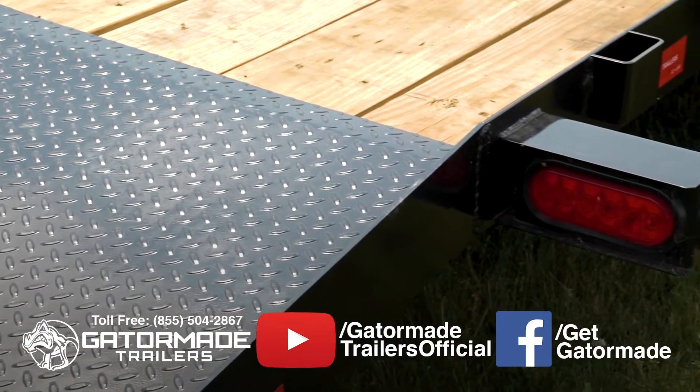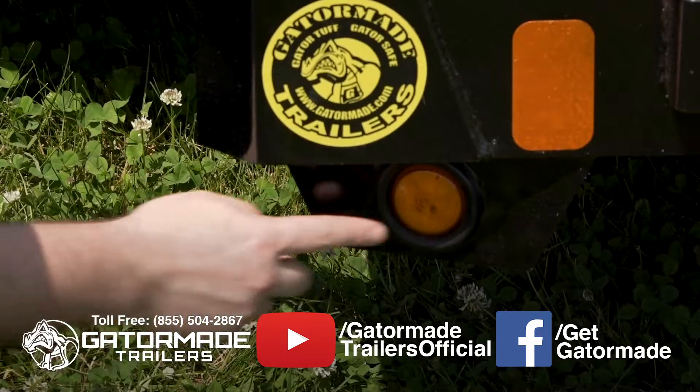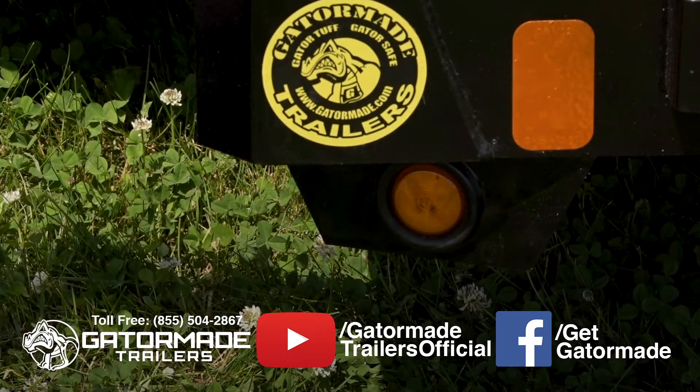In addition, rubber-mounted LED lights keep you DOT legal in all 50 states and Canada, are easy to replace, and absorb vibration and pressure applied to them.